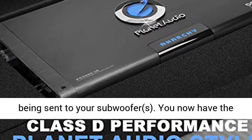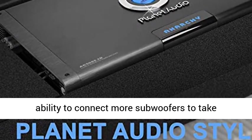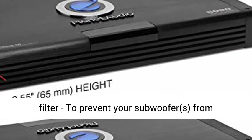Strapping capable: you are able to strap two AC 5000.1D amplifiers and double the power being sent to your subwoofers. You now have the ability to connect more subwoofers to take advantage of the extra power.